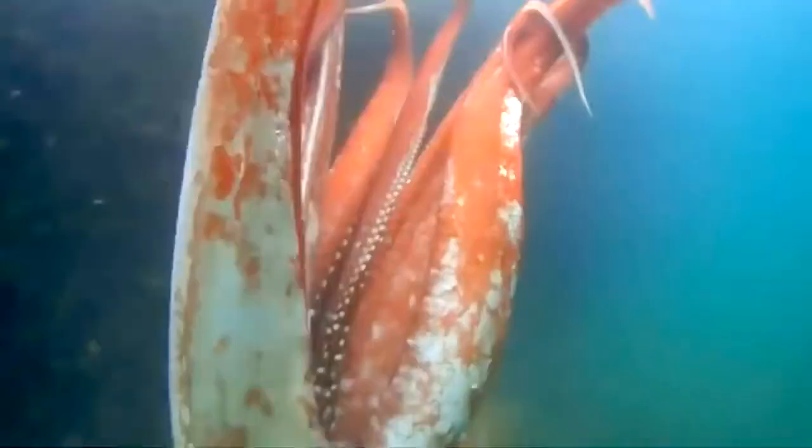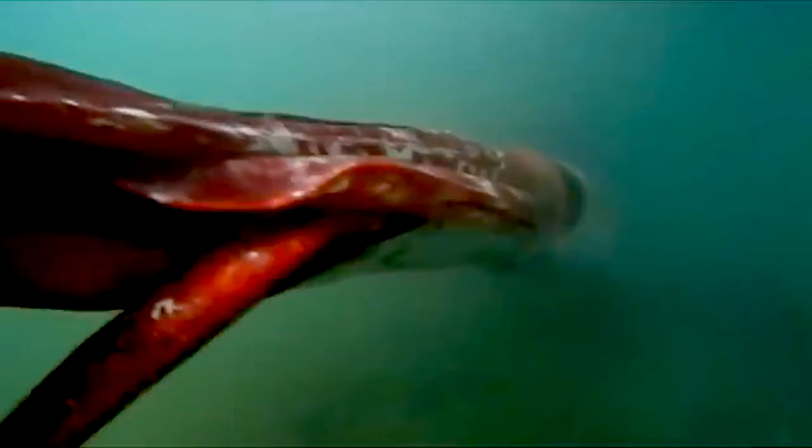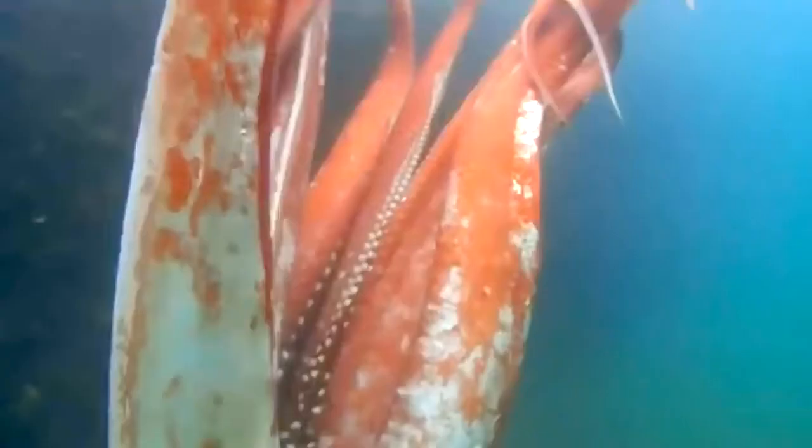After extensive research, experts determined that the animal with the largest eyes is none other than the mysterious colossal squid. This creature has a pair of eyes that can be as big as 27 centimeters in diameter — more than 10 times bigger than the human eye. The large size of these forward-facing eyes allows them to detect predators and dangers in the deepest parts of the ocean, where light is limited. One of their biggest threats is the sperm whale, which glows in the dark due to bioluminescence from tiny planktonic animals — a phenomenon only visible with eyes as large as those of the colossal squid.